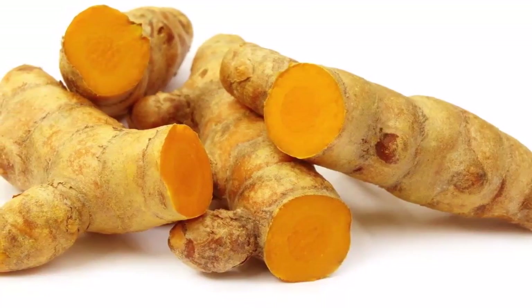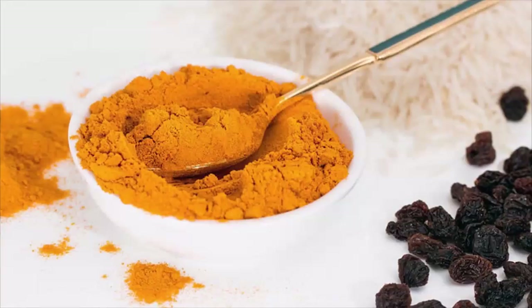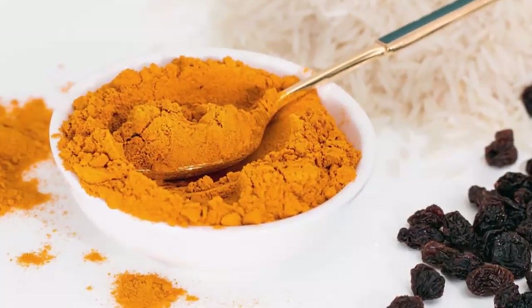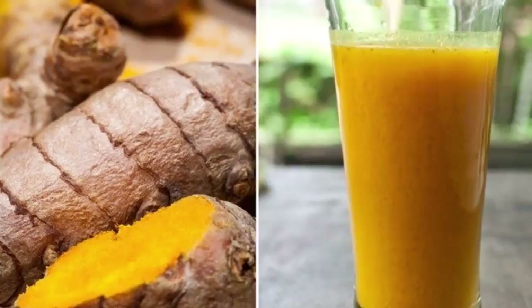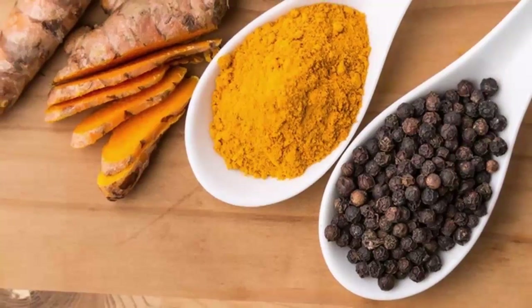Transfer the mixture into the prepared tin and sprinkle with extra cinnamon. Place in the oven for 50 to 60 minutes, or until golden and it springs back when lightly touched. Try not to overcook as it becomes dry. Allow to cool and serve warm or cold with freshly whipped cream, yogurt, butter on top, or enjoy plain. Store in an airtight container in the fridge.